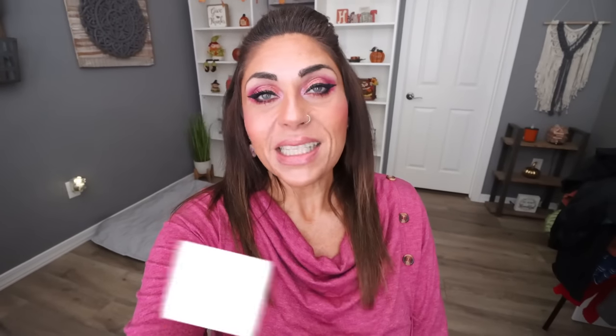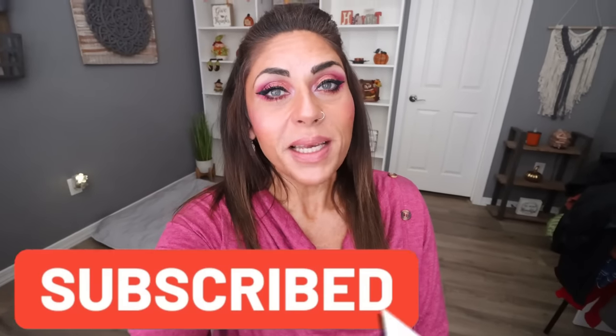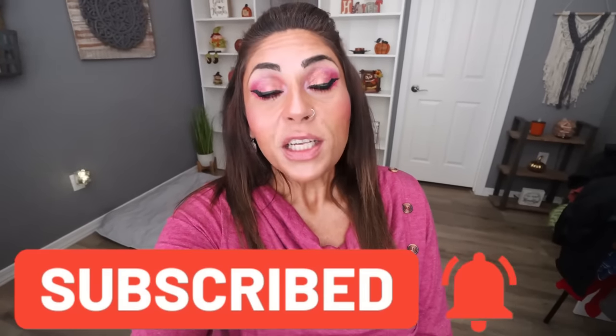Thank you so much for joining me for another weekly grocery haul. I hope you enjoyed seeing everything I picked up from three stores — we are stocked up and good to go and won't need to do a stock-up haul for a while. If you enjoyed this, give it a big thumbs up, subscribe, and turn your bell on so you never miss a future video. Check out the description box for nutrition coaching, links and discounts to my favorite things, and come join our Facebook group. Happy Saturday, friends — I'll see you in the next one! Bye!